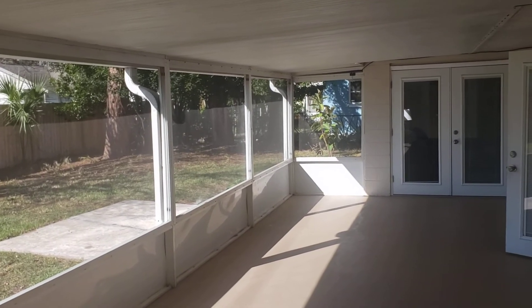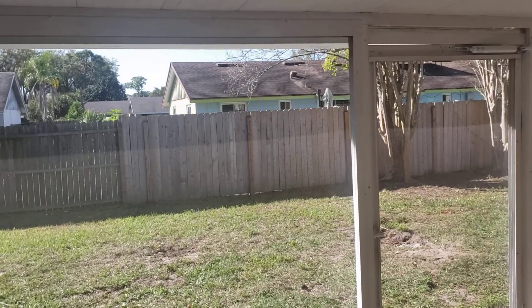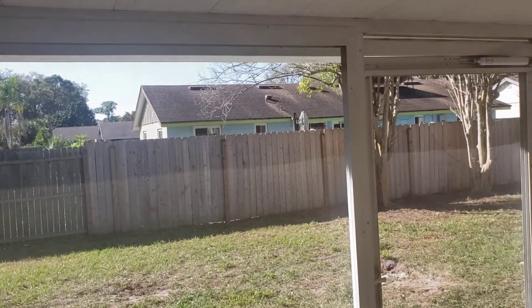If you'd like to see this house or other properties just like it, you can contact us — the Garrison Brothers at RE/MAX Town and Country — at 407-687-9449 or 407-339-3200.